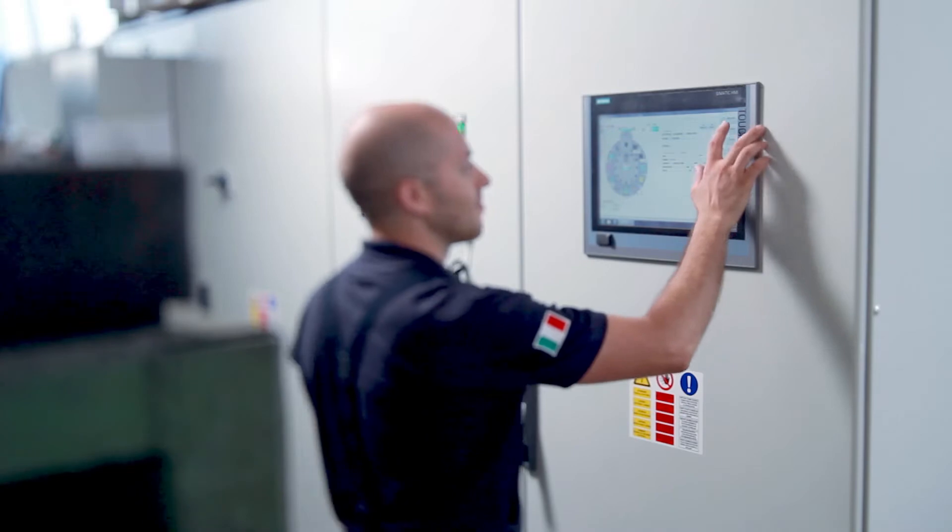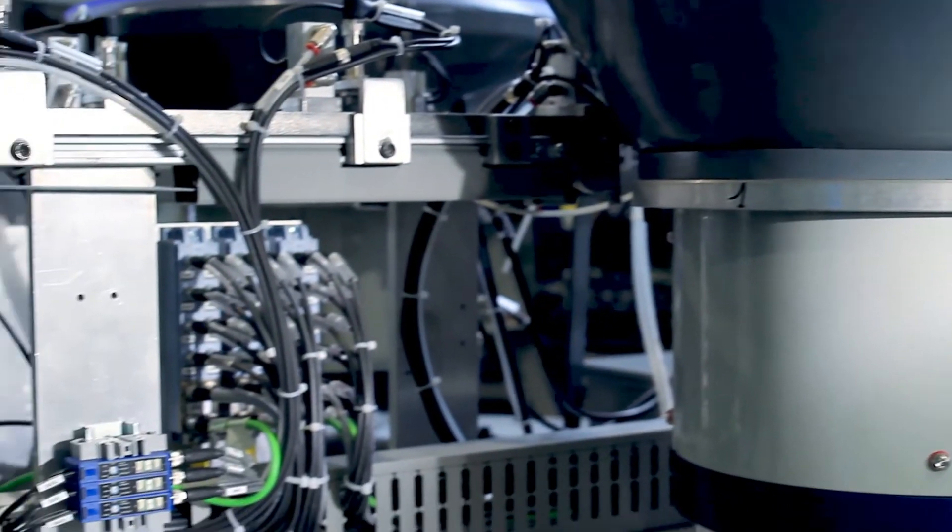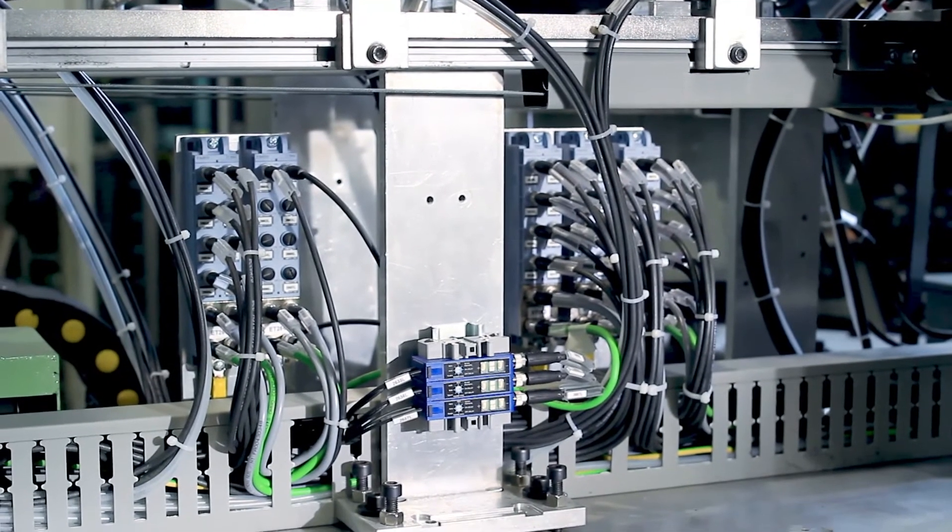Our challenge for the future is always continuous technological and structural innovation for our company. In the past 10 years, we have had the opportunity, thanks to Siemens, to meet our need for innovation and the study of special solutions, and we can consider Siemens our number one supplier.